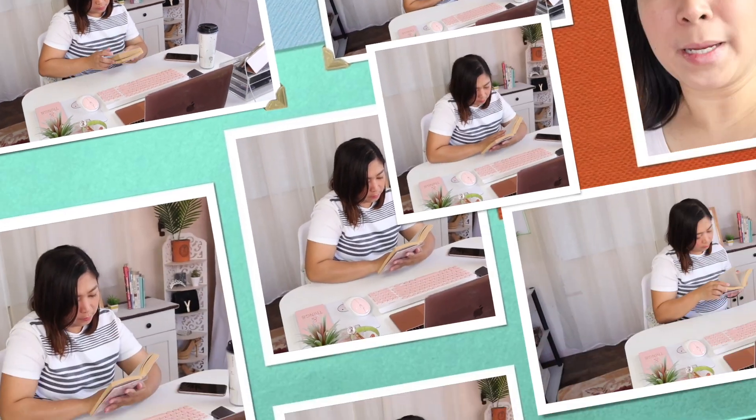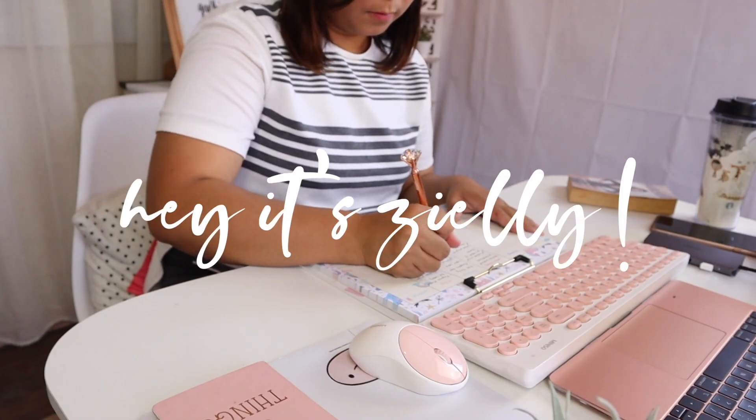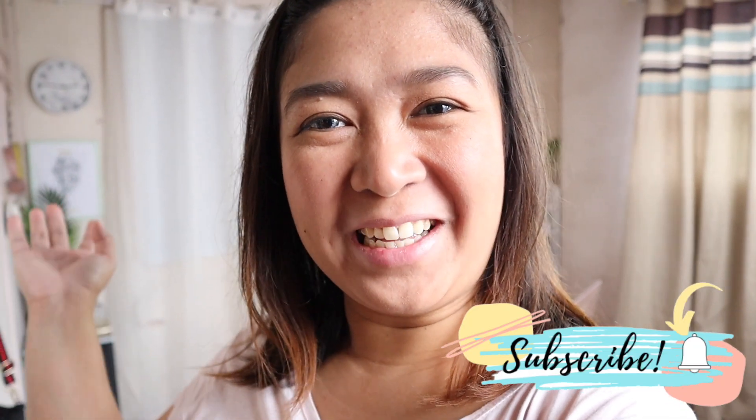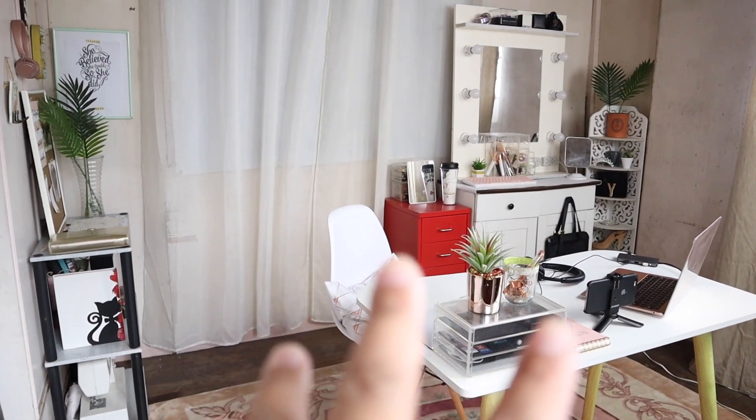Hi guys! For today's video, i-share ko sa inyo kung anong itsura ng aking office. So welcome to my office. Pagpasok mo ng office ko, ito na agad yung makikita mo yung aking desk.